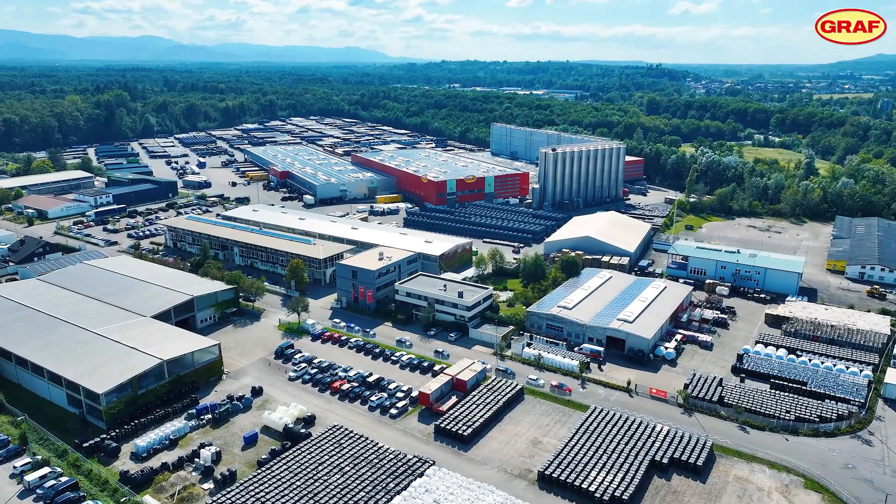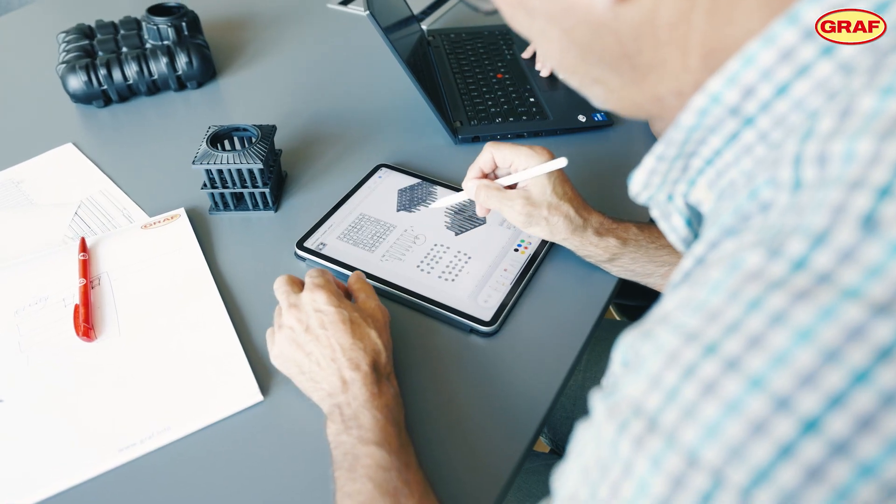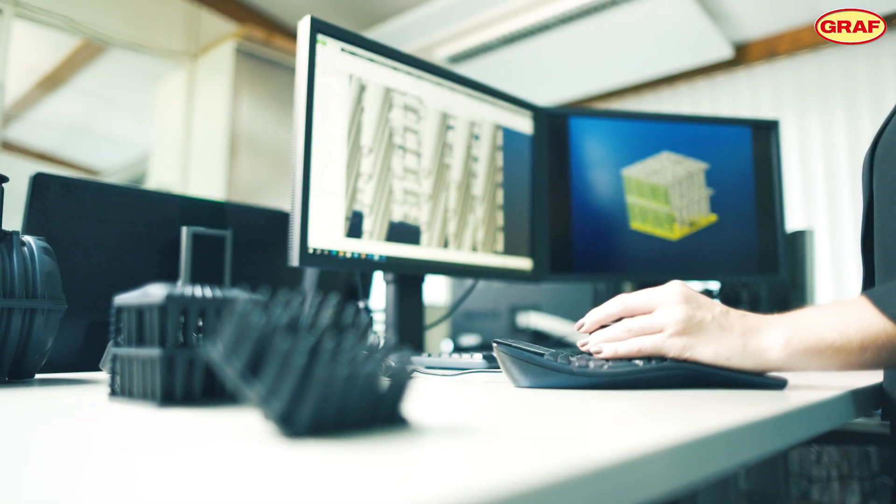The plant in Tenningen is the Graf headquarters and the largest location of the Graf Group. This is where sophisticated solutions to the current challenges of climate change are created. We use different types of common manufacturing processes: injection molding, rotational molding, and blow molding technology.